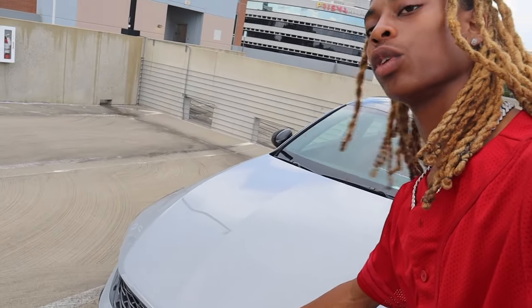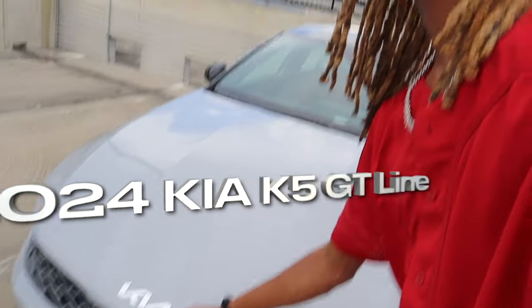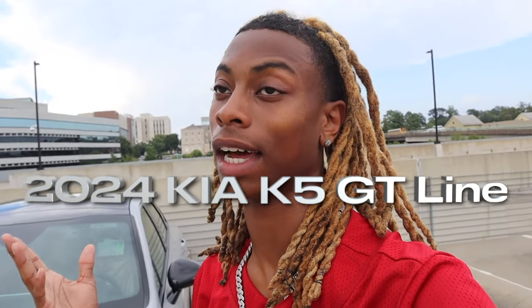What's up squad, it's your boy Busy and we're back with another car tour. Today we're going to be doing a car tour of my brand new 2024 Kia K5 GT Line.